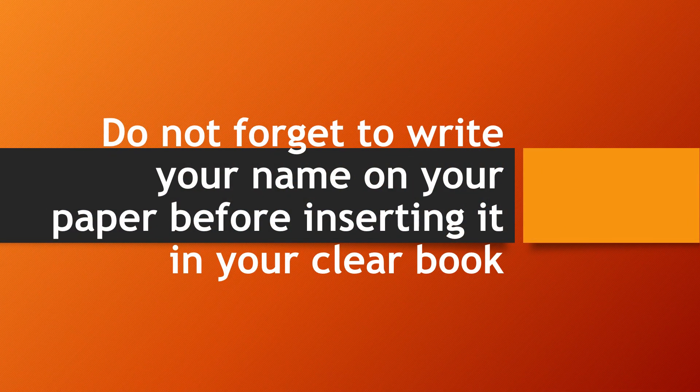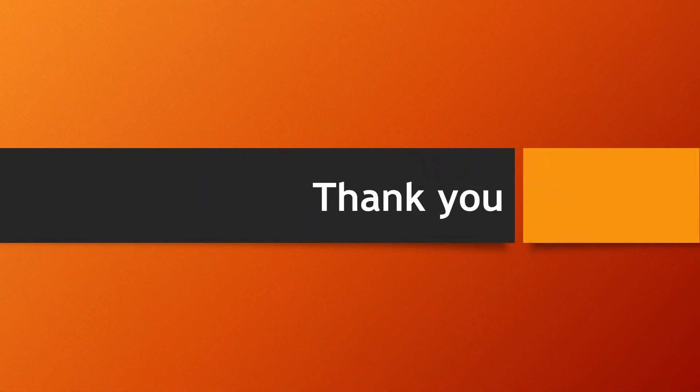Do not forget to write your name on your paper before inserting it in your clear book. And that is the end of our video. Thank you for watching. Until next time!